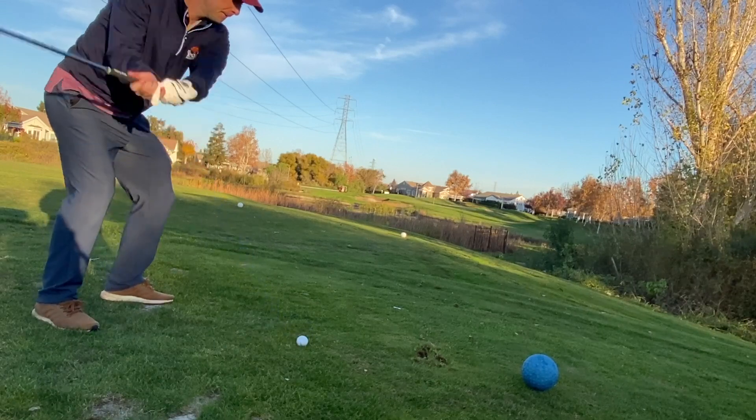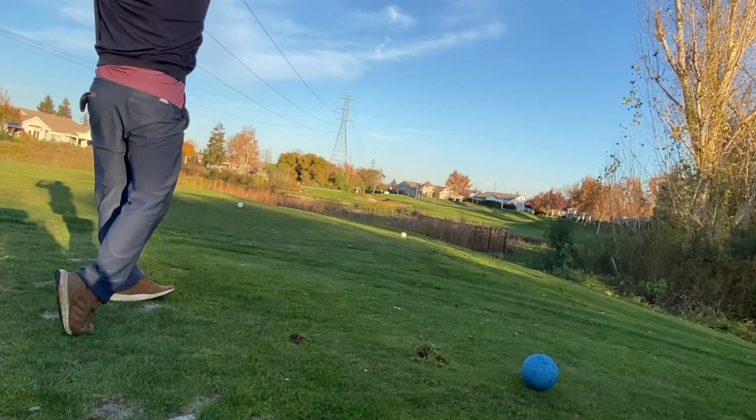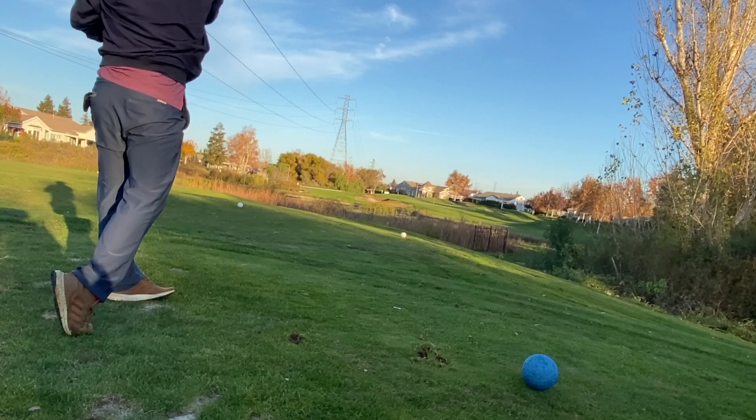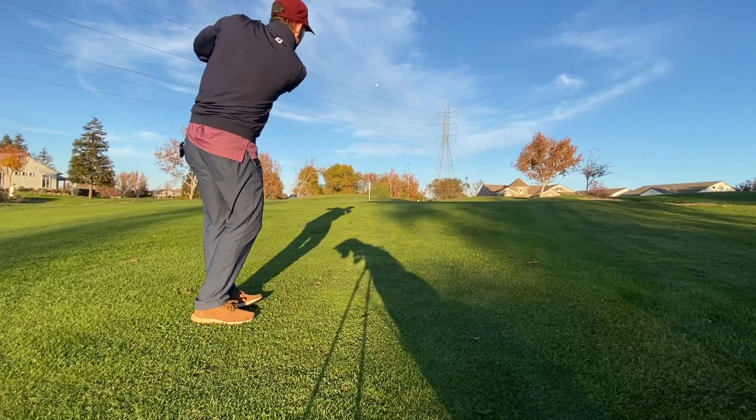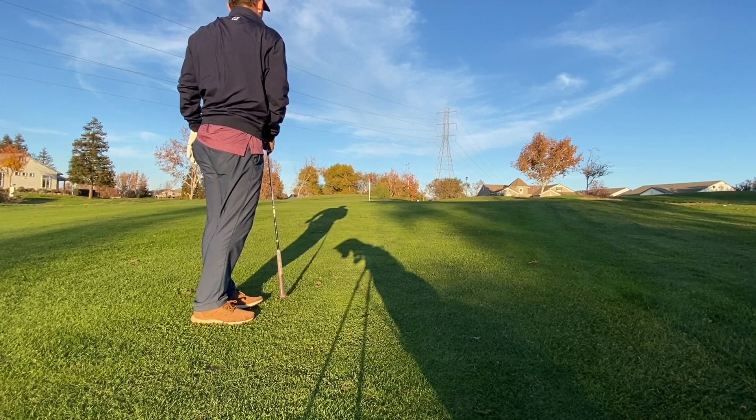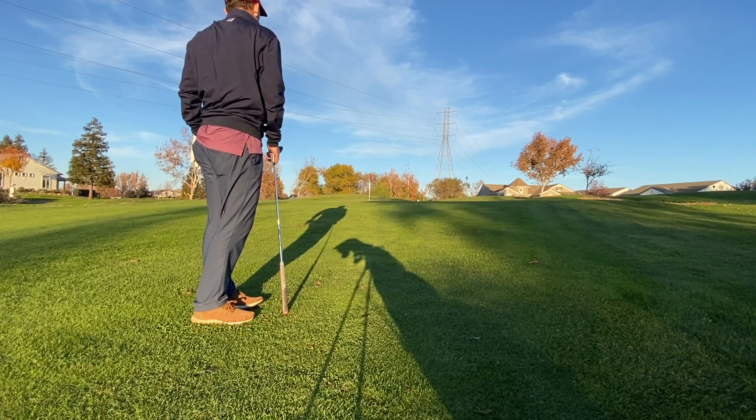Pretty cool visual par three right here. Just missed it a little bit — been missing right, which is actually kind of better because I've been missing left a lot. This chip was so good; I need to hit more chips like that. I just hit it so well — and there we go.